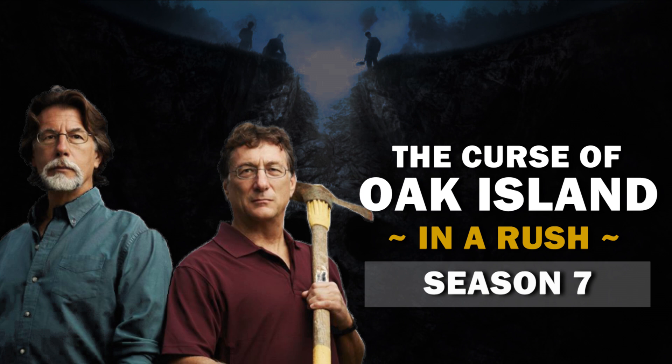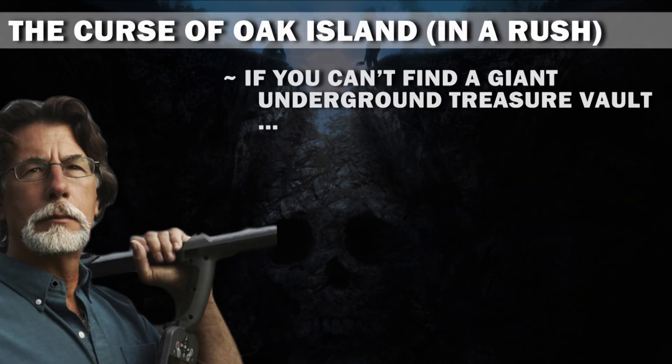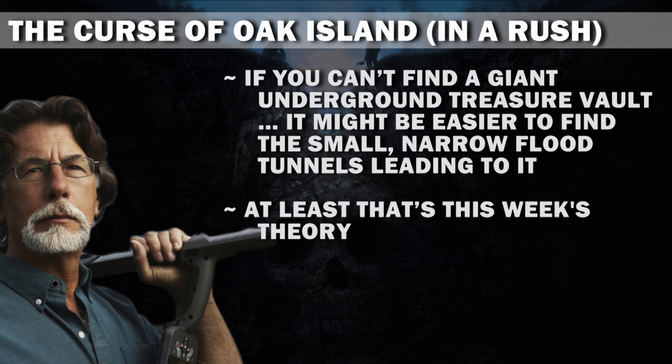You're watching The Curse of Oak Island in a Rush and we're recapping the Season 7 episode, The Lucky 13. So what happened? If you can't find a giant underground treasure vault, it might be easier to find the small, narrow flood tunnels leading to it. At least that's this week's theory.